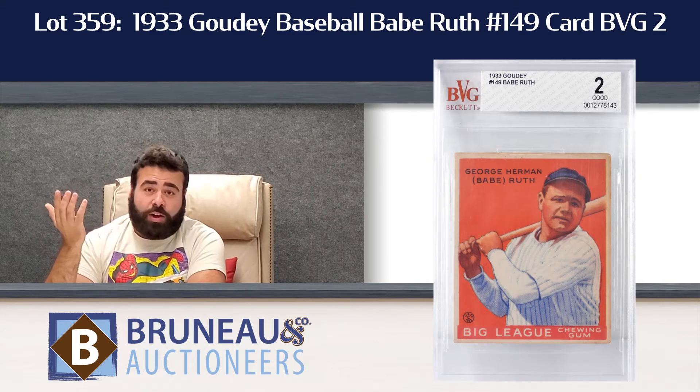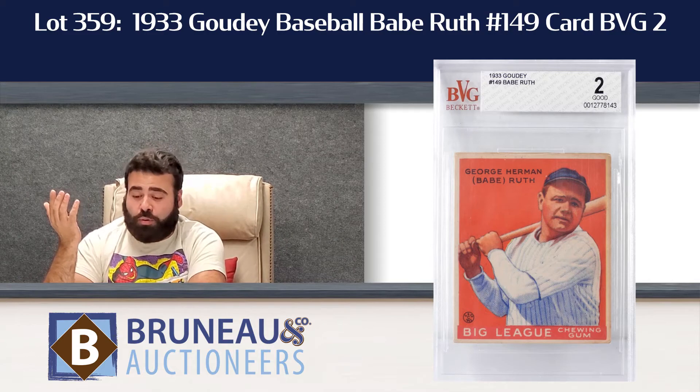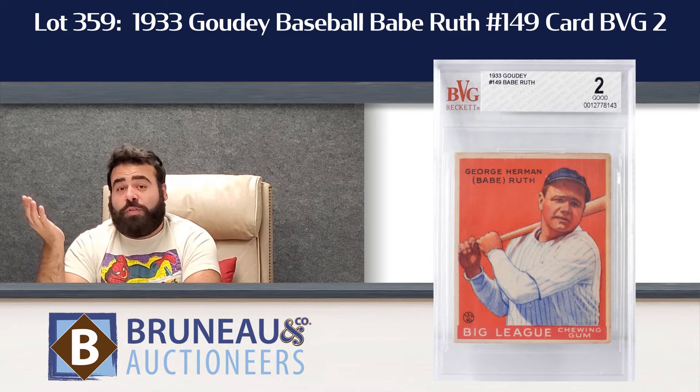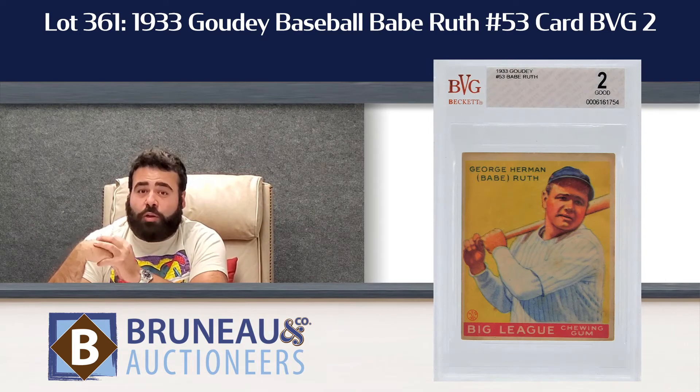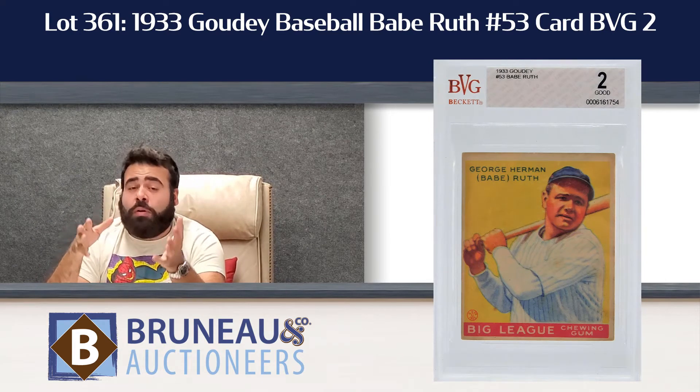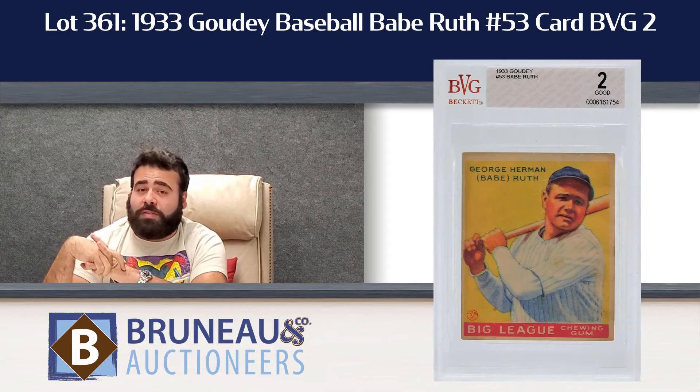And in case you already have an orange-back Babe Ruth and only need the yellow number 53 — lot 361 is that 1933 Babe Ruth yellow back. Also a Beckett 2 and also estimated $7,000 to $10,000.